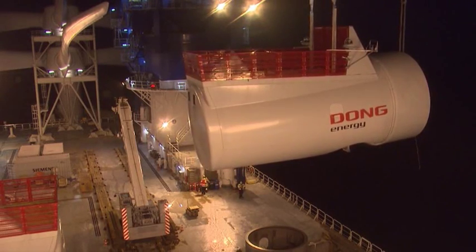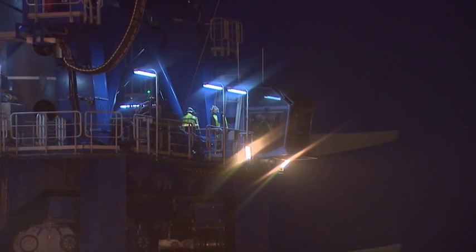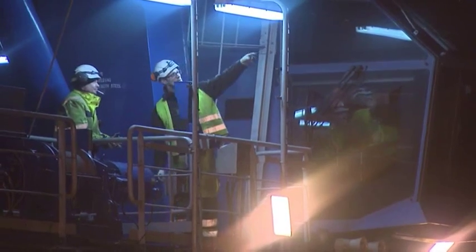This is what pioneer work looks like. The installation of the first new six megawatt wind turbines off the British coast.